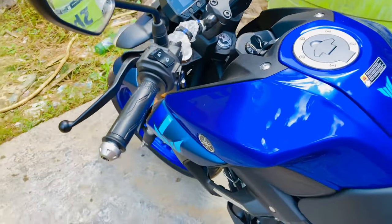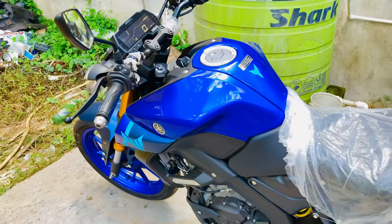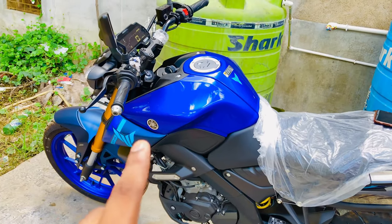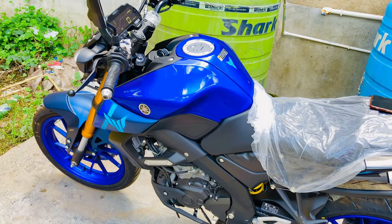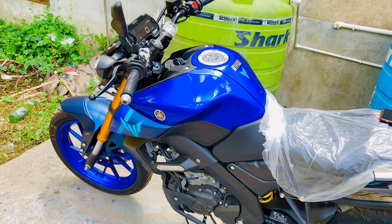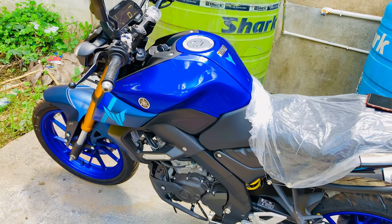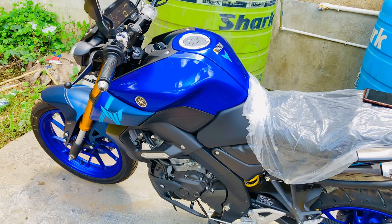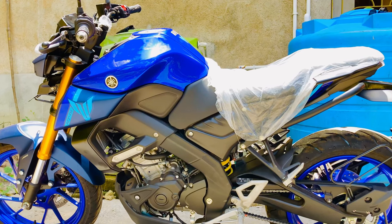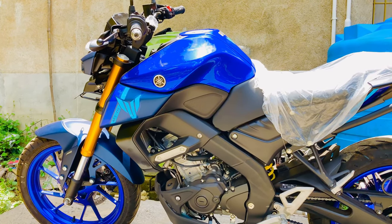The bike has a slipper clutch, which is very smooth, and has a 6-speed gearbox. There can be a lot of gear issues in traffic and on highways, but the gear problems can be addressed. This bike is available in 4 colors.